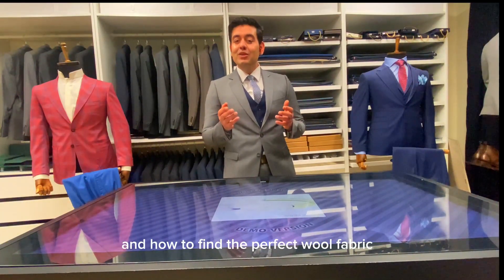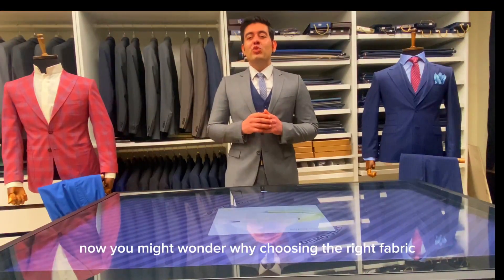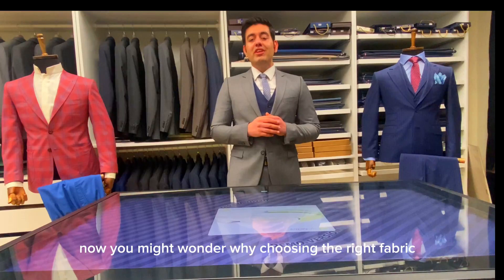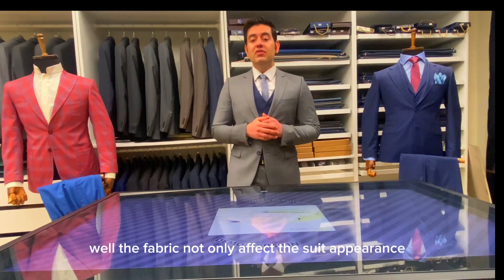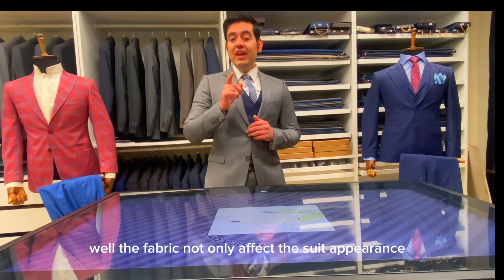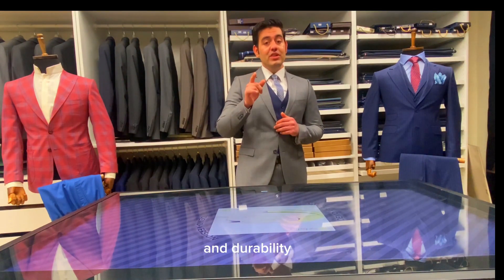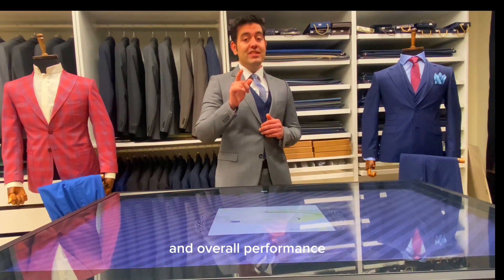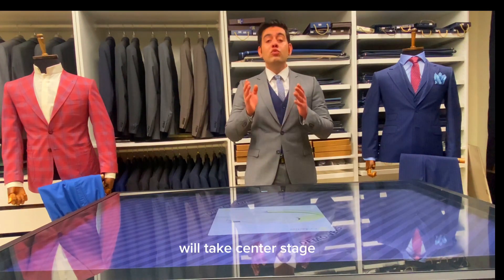We will explore how to find the perfect wool fabric for your bespoke suit. You might wonder why choosing the right fabric is so important. Well, the fabric not only affects the suit's appearance, but also its comfort, durability, and overall performance. When it comes to versatile and timeless fabrics, wool takes center stage.